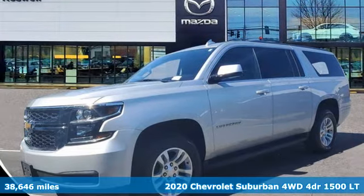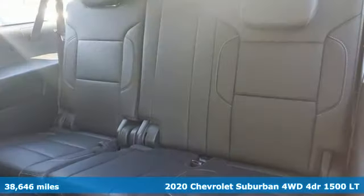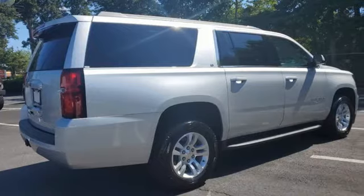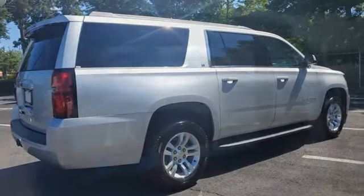Here's a 2020 Chevrolet Suburban. The Chevrolet Suburban is the American original with no equal. The spacious interior offers a place for everything and everybody, any way you fold it.